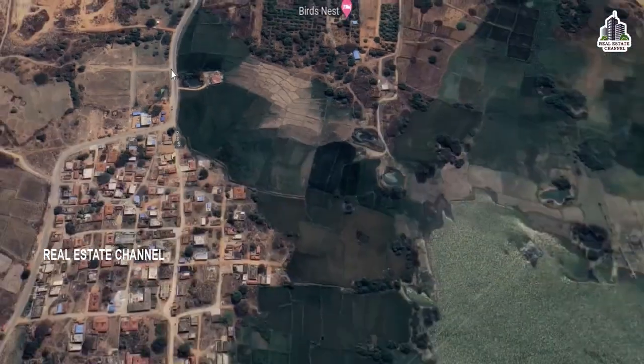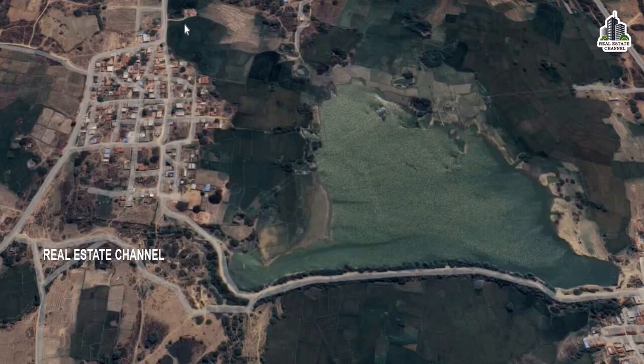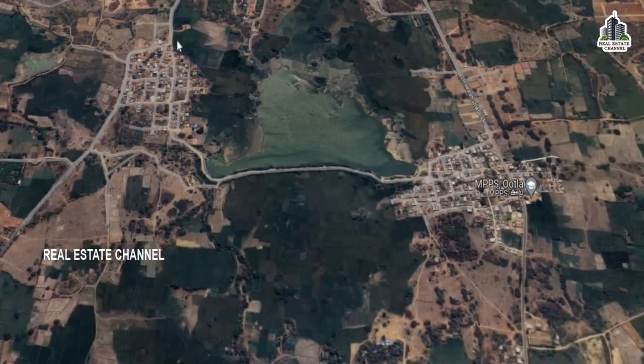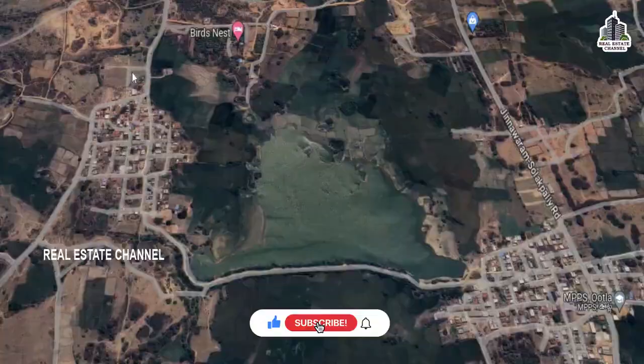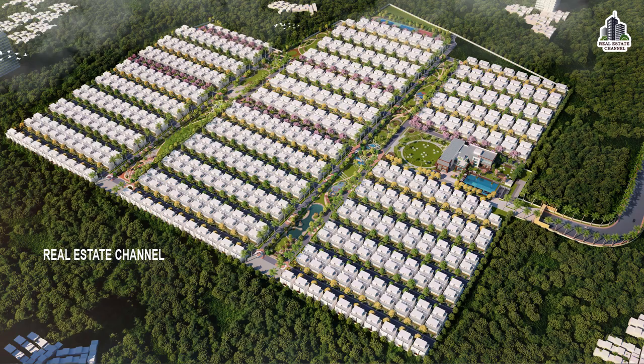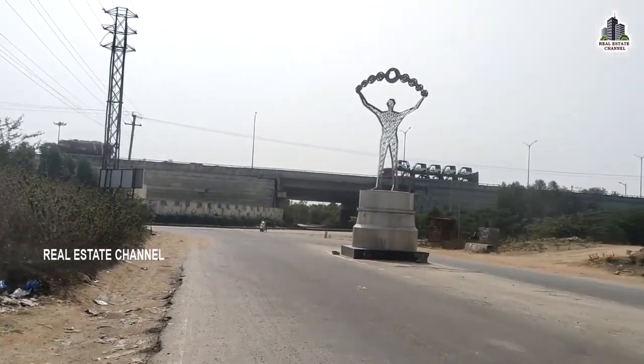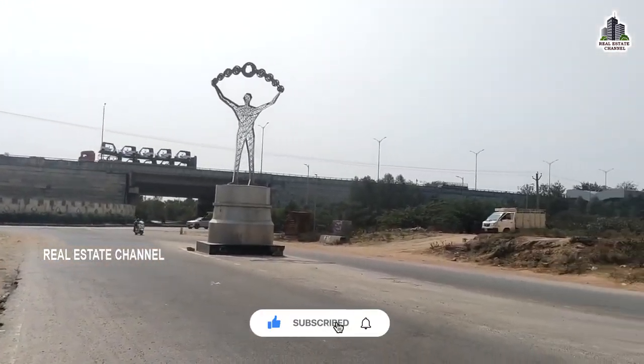This is the Jinnaram Mandal Revenue Headquarters area. The green industries zone is 200 acres and is 2.5 kilometers away. The LED park in Shivanagar is 4 kilometers. Harvindo Realty is a 500-acre villa project. Exit number 11 is 11 kilometers, exit number 4 and exit number 5 are 8 kilometers away.